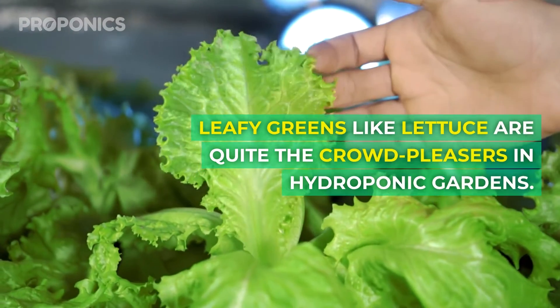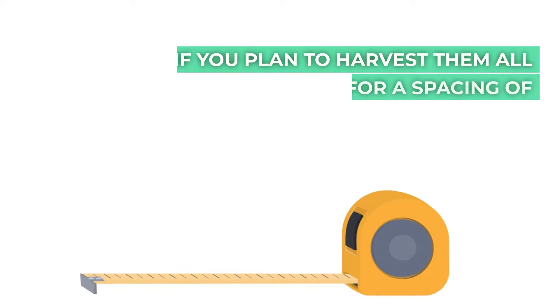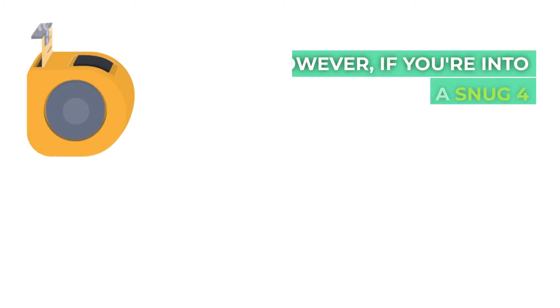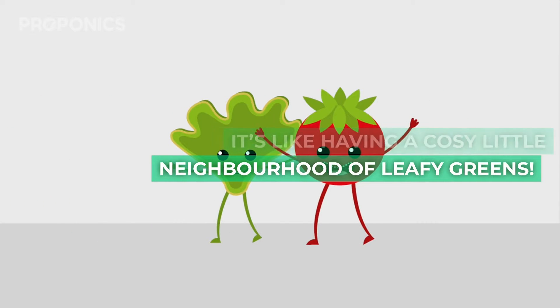Leafy greens like lettuce are quite the crowd-pleasers in hydroponic gardens. When it comes to spacing, these greens are pretty flexible. If you plan to harvest them all at once, aim for a spacing of about 6 to 8 inches between plants. However, if you're into continuous harvesting, a snug 4 inches could work just fine — it's like having a cosy little neighbourhood of leafy greens.